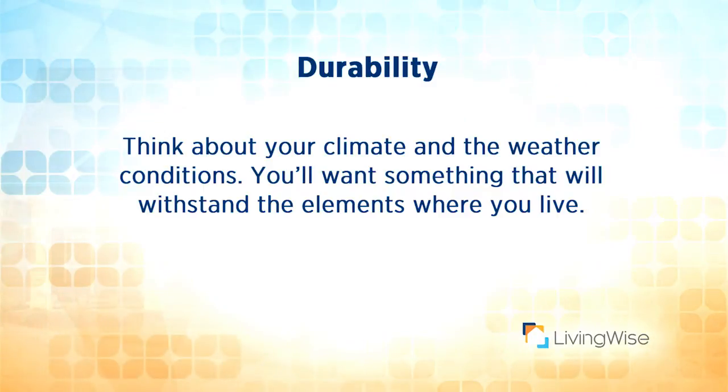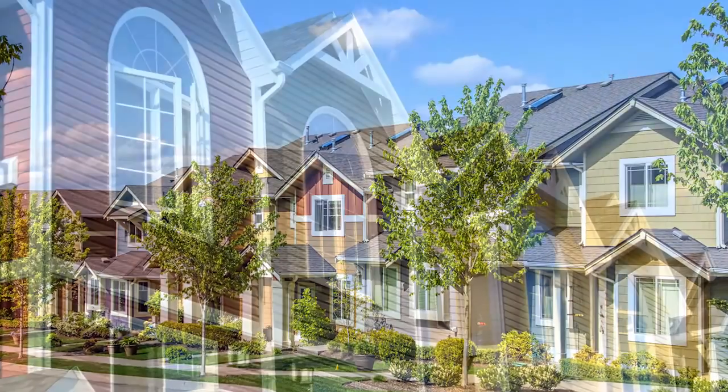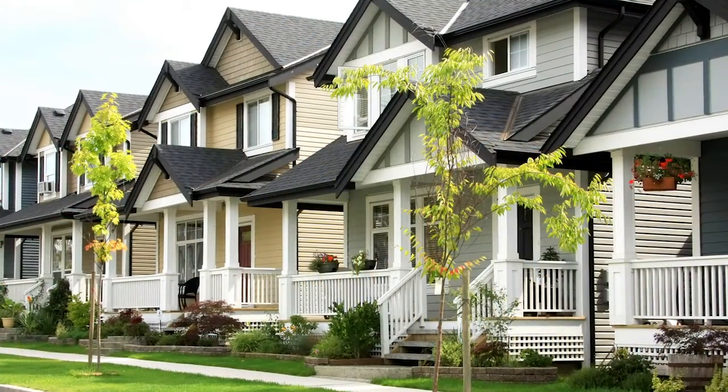You'll want something that will withstand the elements where you live. Next is aesthetics. Let the home's design be your inspiration. Look for homes that are similar and make a choice that complements the integrity of the home's design.